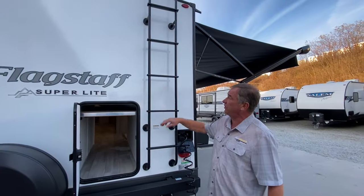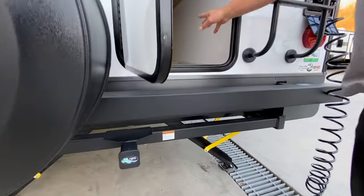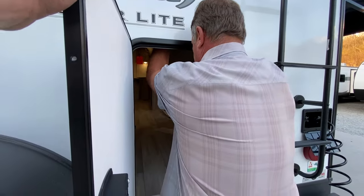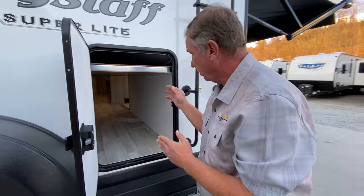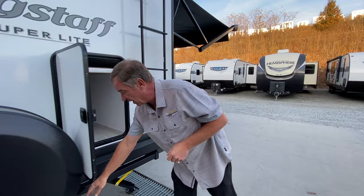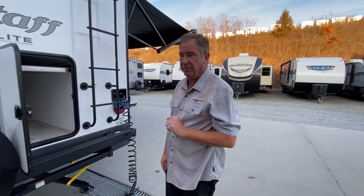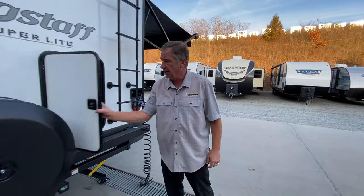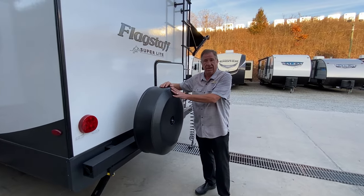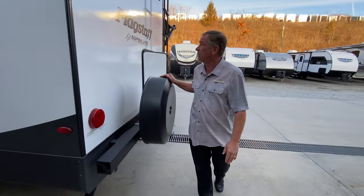We have the ladder that's standard on the unit going to the roof, as well as a large storage area here. This will actually fold up if needed so you can get larger items in — it's half the bunk, and we'll look at that inside. It has a bike rack rated at 250 pounds max right there. And it has the spare tire with a Continental tire kit — instead of a plastic one, this comes with a hard Continental tire kit to protect the tire, which is a Goodyear as well.